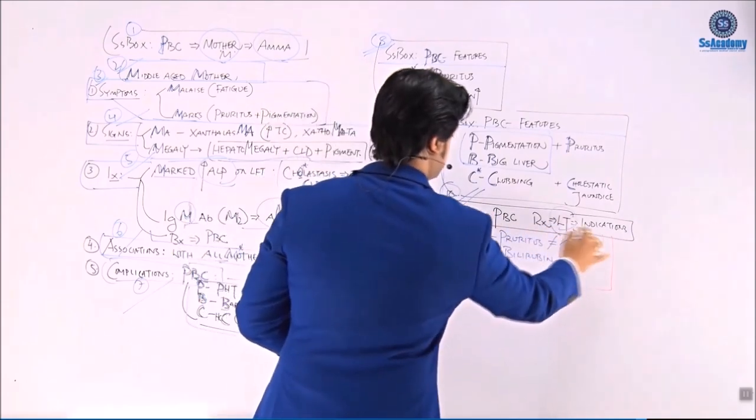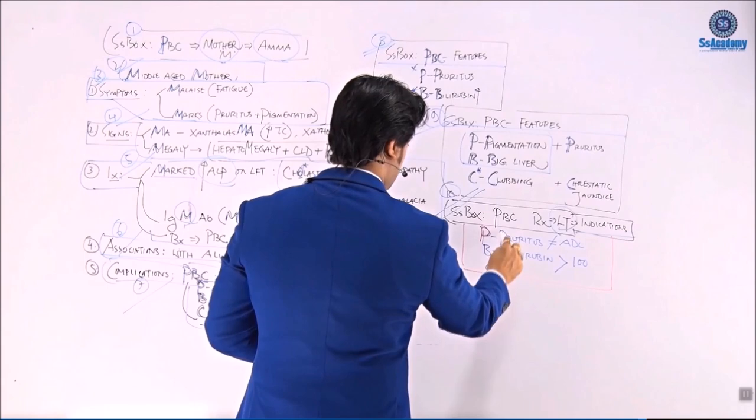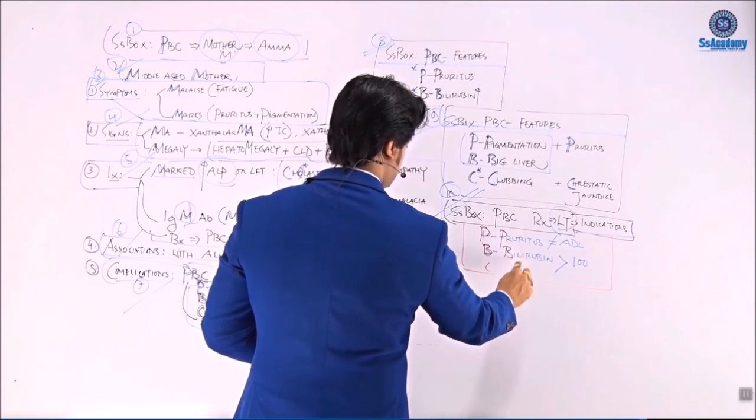PBC treatment box: liver transplantation indications. Once again P for pruritus and B for bilirubin — bilirubin greater than 100 and extreme uncontrolled pruritus are the indications for liver transplantation in PBC.